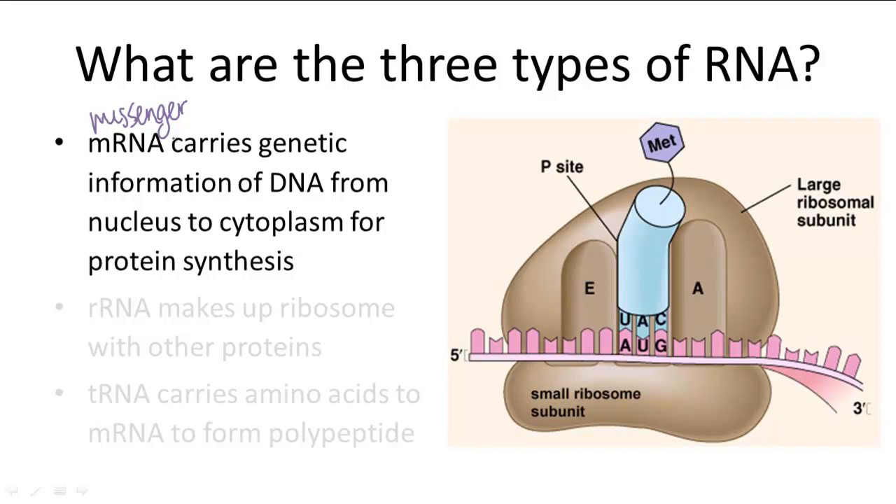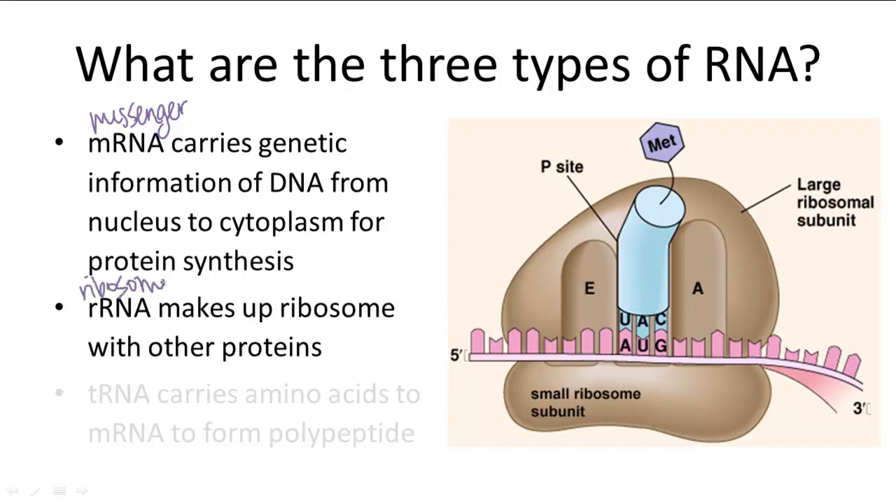The ribosome itself is also made of a different kind of RNA, rRNA, or ribosomal RNA, and this is the site for protein synthesis. It takes the mRNA and translates it into a polypeptide.